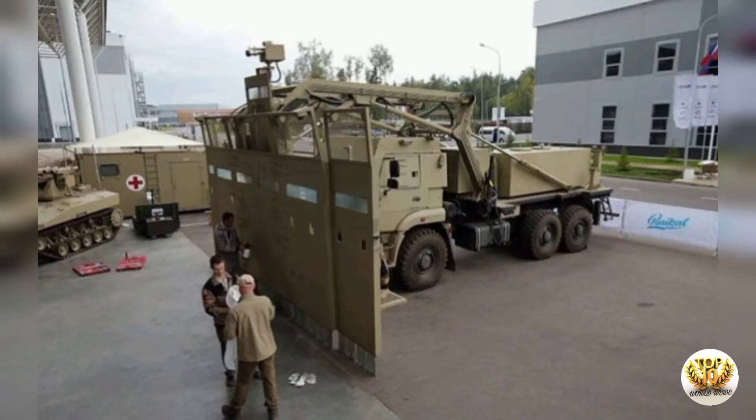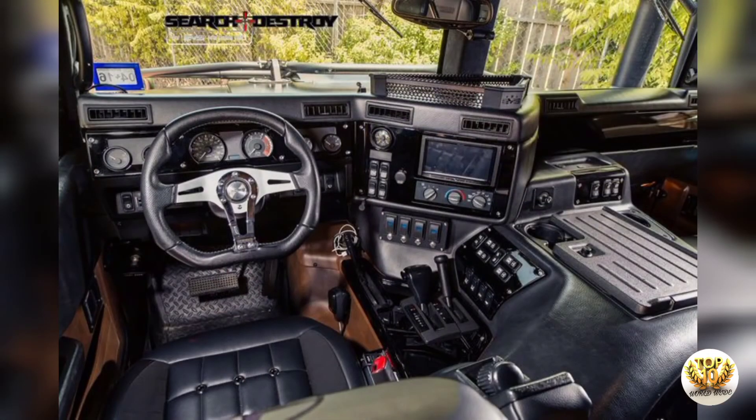Kalashnikov has created a vehicle capable of dispersing crowds and protecting officers at the same time. The Shchit, or Safeguard, is essentially a wall on wheels, featuring a 7-meter (24-foot) retractable wall capable of protecting 38 officers.